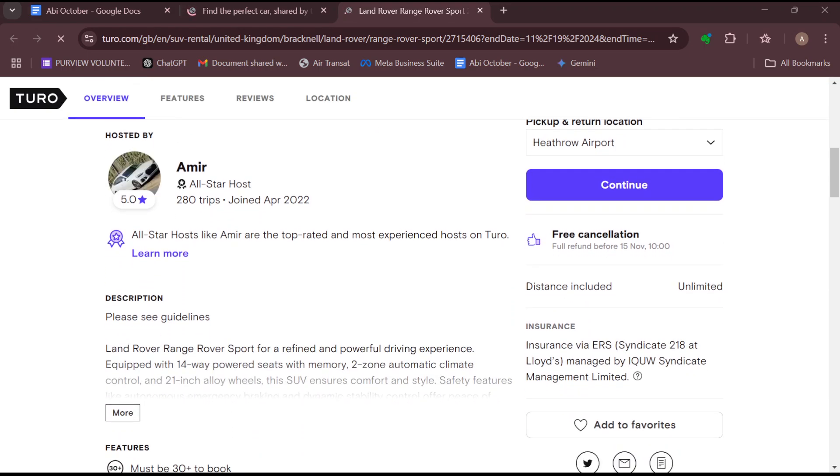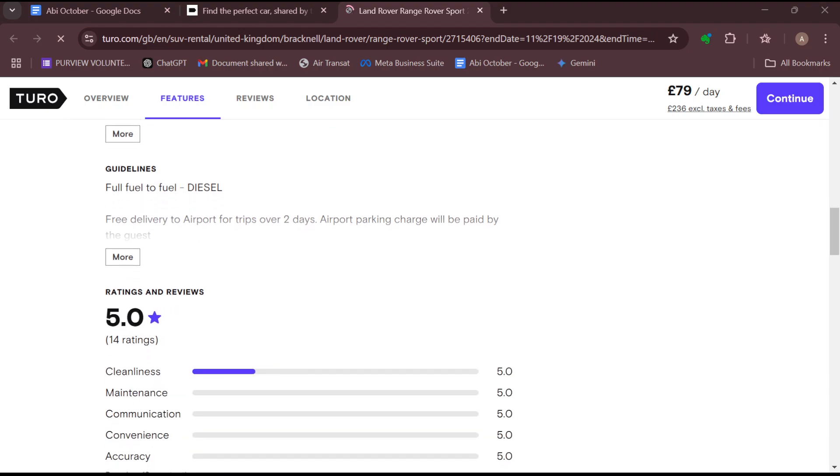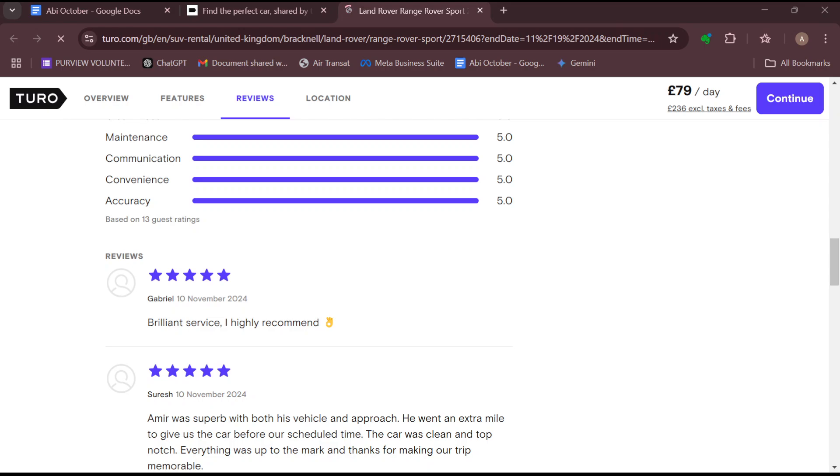Besides the five-star rating, he or she must have achieved at least 85% overall satisfaction for all completed trips. Thirdly, you have to cancel no more than 3% of your booked trips. That means that you have to keep a low cancellation rate. That's where you will stand a chance to become an all-star host.